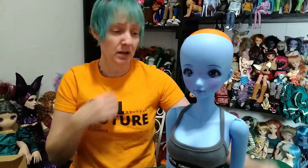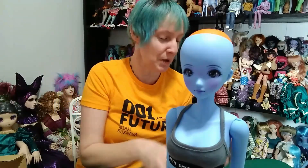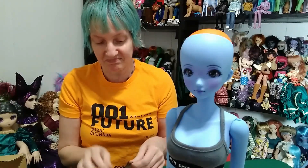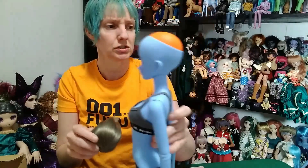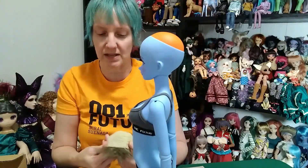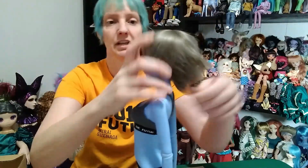Oh my gosh, there must have been some dust floating around as I opened. So we got her stand as usual. Card. Oh my gosh.